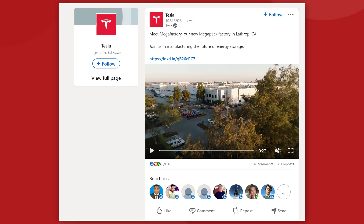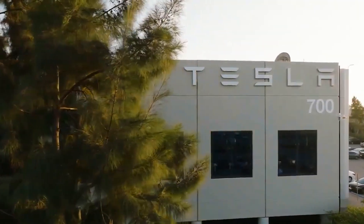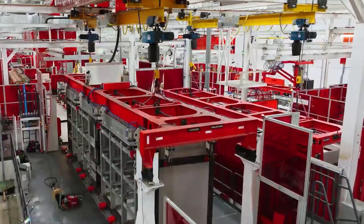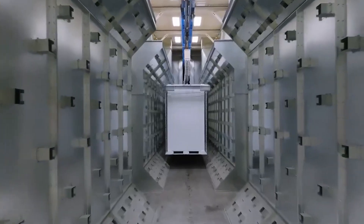On the 25th of October, Tesla uploaded a video on their LinkedIn page, which is the very first time we've seen anything from this facility since it broke ground in September of 2021. The video shows a complete and functioning production facility, which is quite a feat after just a year. Of course, it's a promotional video, and we don't have a lot of data on just how operational the megafactory is.